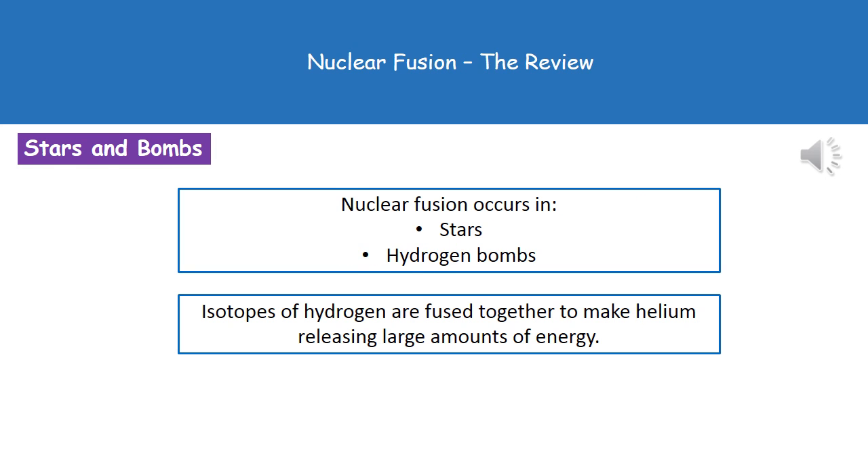Nuclear fusion occurs in two key places we need to remember. Number one is stars, like our sun, and number two is in hydrogen bombs. In both cases, isotopes of hydrogen fuse together to make helium, releasing large amounts of energy. In stars, that generates all the heat we use to survive on our planet, while in hydrogen bombs it's a very destructive form.